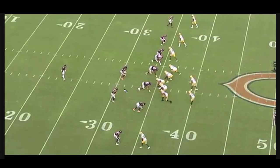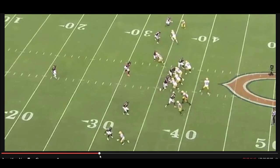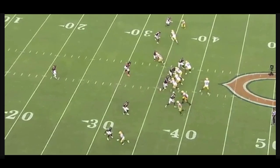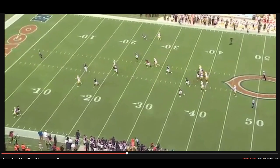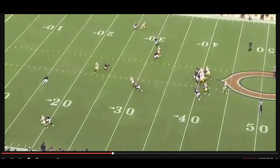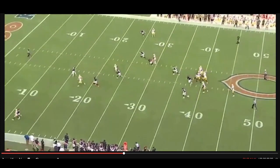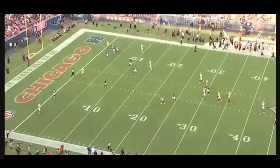On fourth down and three, the Bears are in man coverage. Aaron Jones is matched up against a linebacker running an option route — if the linebacker overcommits to the flat, Jones breaks inside; if the linebacker commits inside, Jones breaks outside. Jones first sells the flat, the linebacker crashes in, so he breaks inside. It turns into a foot race and Aaron Jones is gone. A great play call on fourth down, great job by Jordan Love seeing it and putting it right on Aaron Jones. They were on the same page on that option route, and that is Jordan Love's second touchdown of the day.